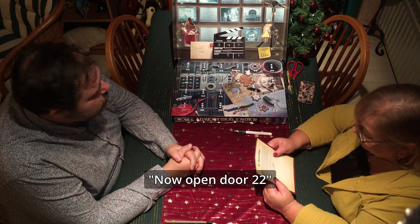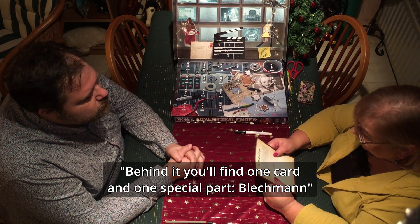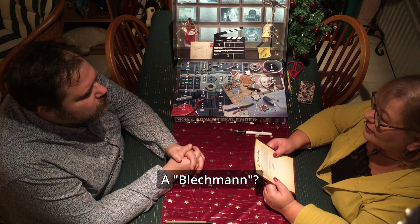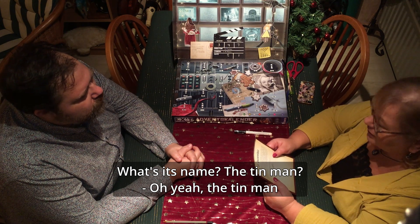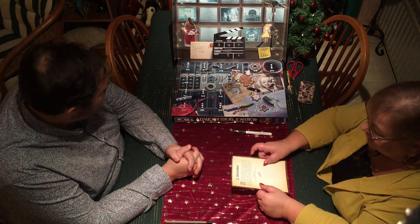Open door 22 now — behind it you'll find a puzzle card, a strange steel Tin Man. A Tin Man! How do you call him — Tinman? Oh, de Blikkenman, yes. Ja, de Tinman. Blech, Blech — yes. Okay.